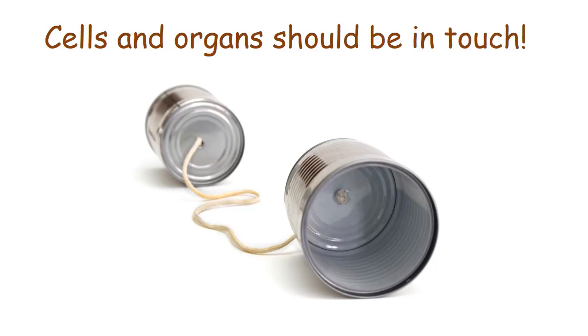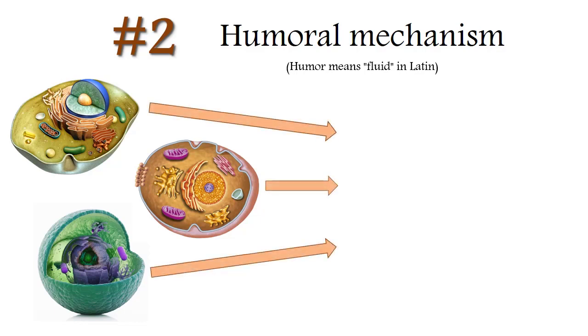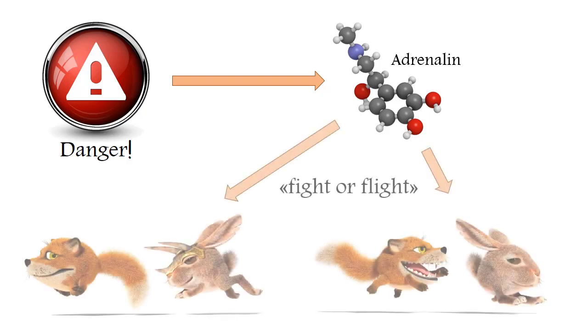The first of these mechanisms is humoral — or if literally translated, a fluid mechanism. Humor in Latin means fluid. All the cells of our body in varying degrees produce and secrete molecules of different substances. The cells of some organs are specialized in such exports, and such organs are called glands. For example, everyone from school should remember that if the body is in danger, an increased amount of adrenaline appears in the blood, and as a result all human systems are aware that the body will have to struggle, and switch to fight or flight mode.